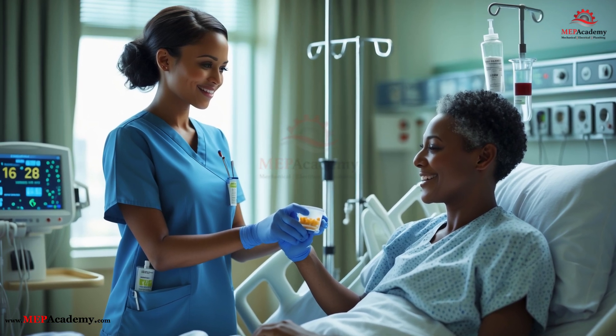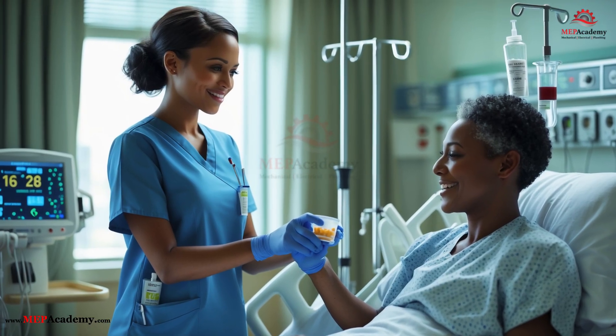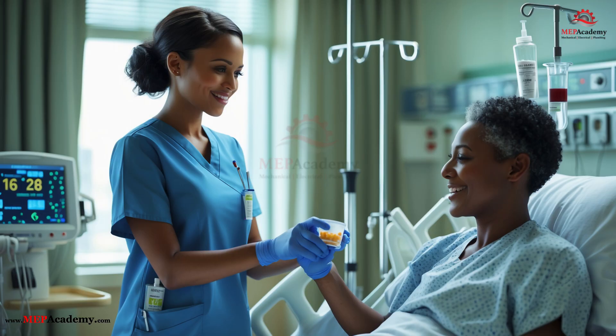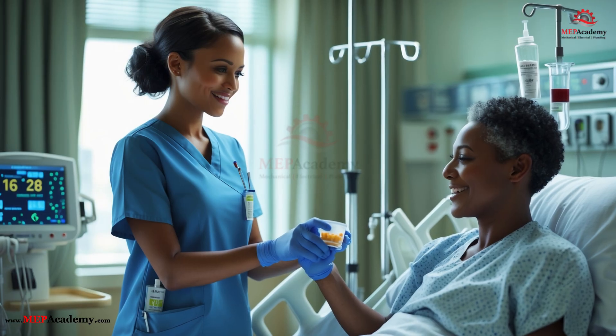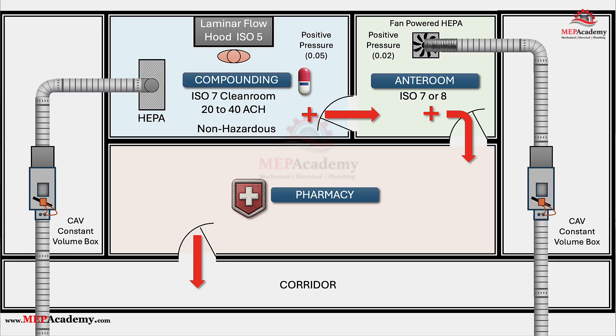As you watch the nurse connect the IV line or hand you a small cup of pills, it's easy to miss the fact that an entire team of professionals and an intricate HVAC-controlled environment worked behind the scenes to make sure it's safe, sterile, and exactly what you need. Every room — from the anteroom to the buffer room to the primary engineering control — is designed for one goal: to protect you. And the air itself, invisible and silent, is one of the most important medicines in the room.